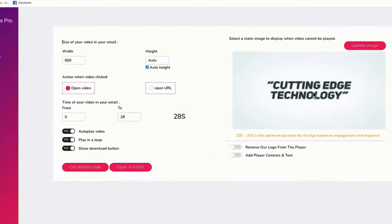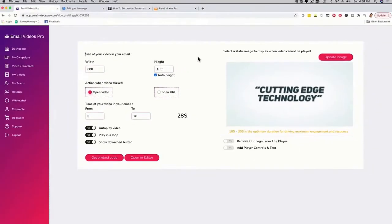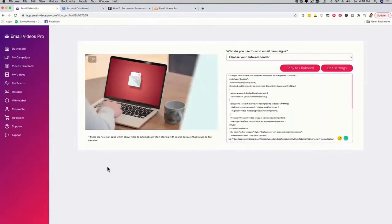On this screen I can see my video, set the dimensions, choose to auto-play or play in a loop. Depending on which upgrade you invest in, you can remove our branding, add player controls, and access really cool customization options. If you just want to get the email out with your video, click 'Get the Embed Code.'